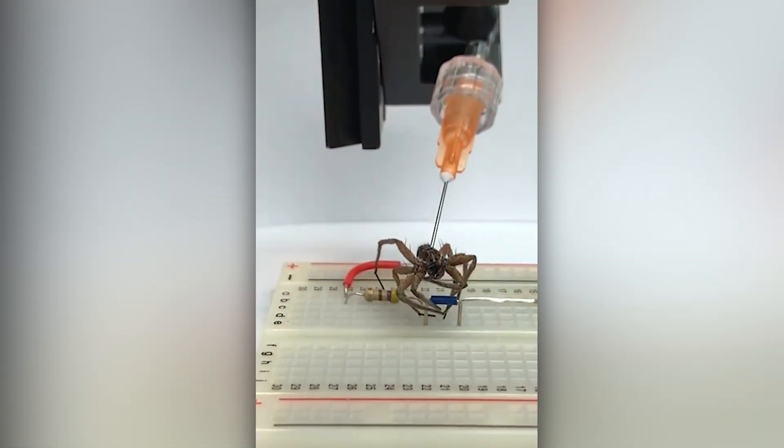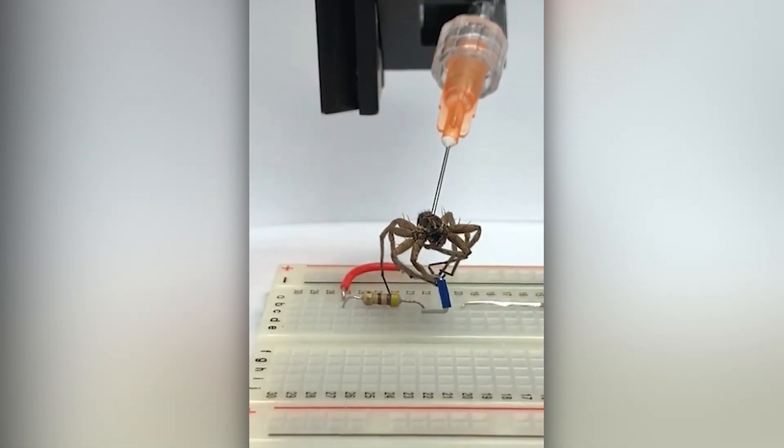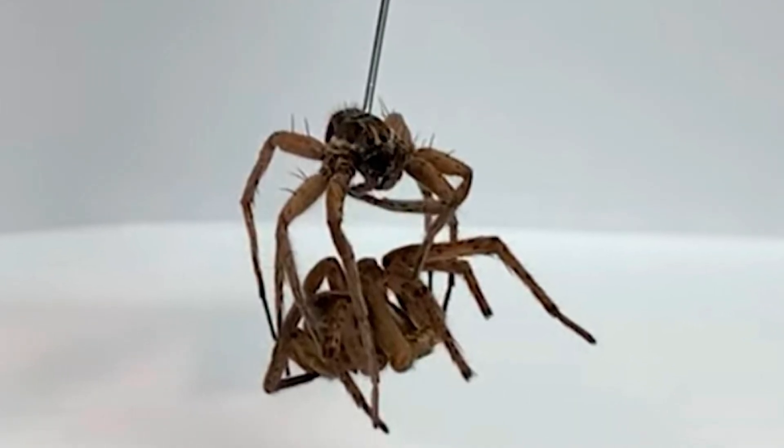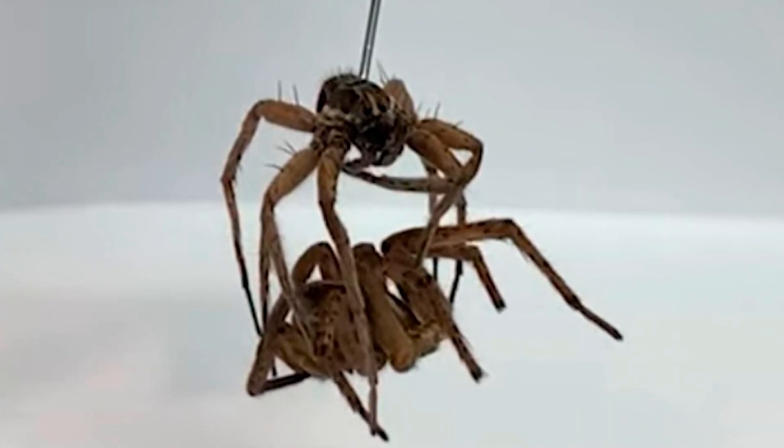In micromanufacturing and handling of delicate materials, these natural spider grippers could be very useful. They're lightweight, biodegradable, and surprisingly strong for their size.